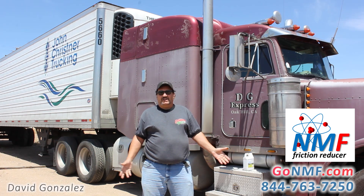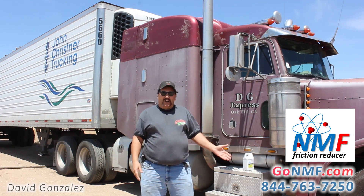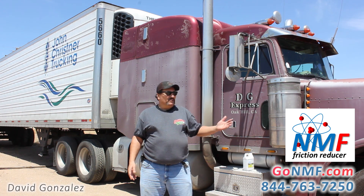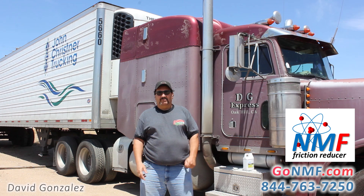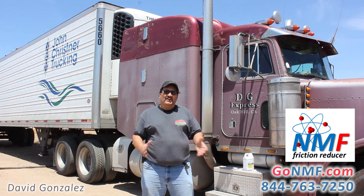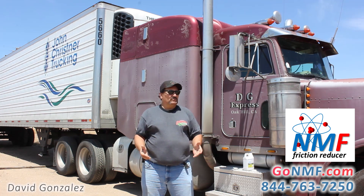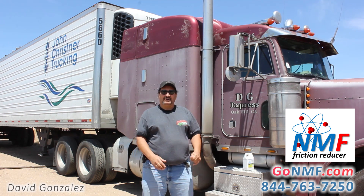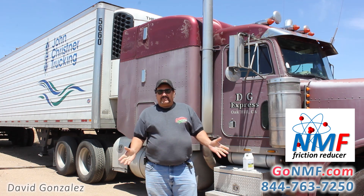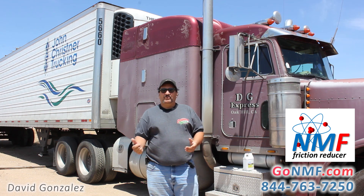With this oil, I don't have no problem climbing these hills. I get good fuel mileage — from 6, I'm up to like 7.1 right now. Oil, I'm not using it. Rear ends are nice and cool. Transmission stays nice and cool. Climbing these hills with heavy loads, I ain't got no problem. Shifting is a lot smoother, a lot easier going in.